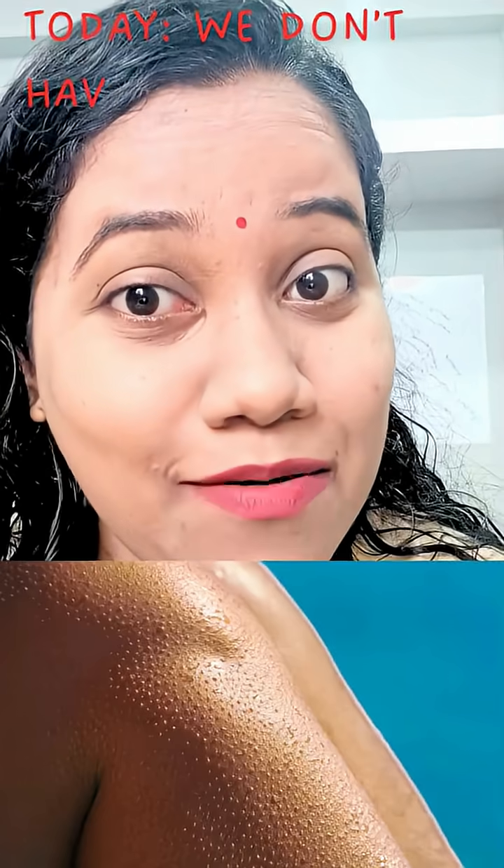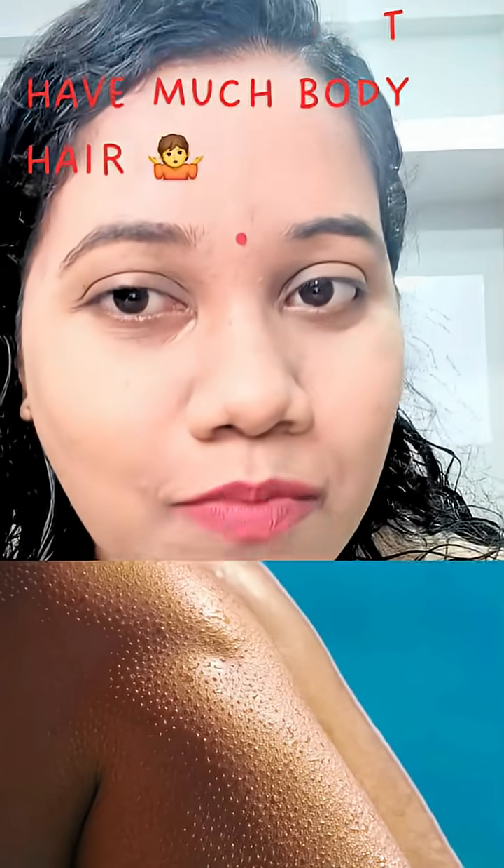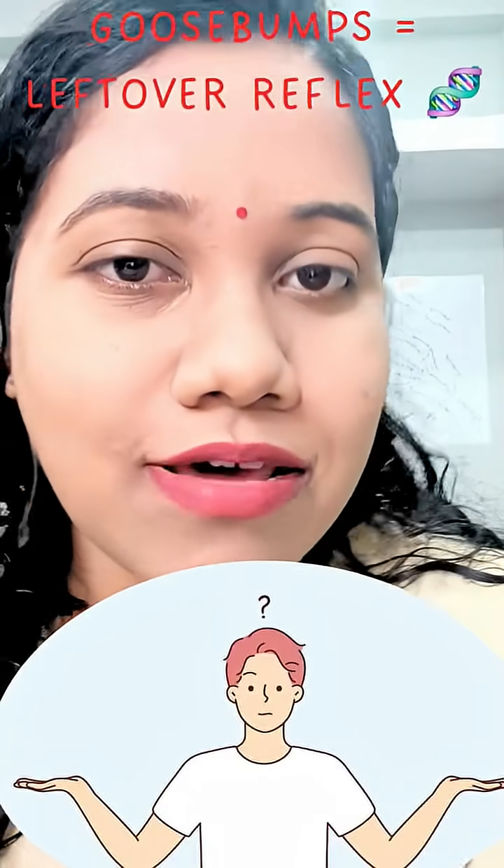So next time you see goosebumps, smile. It is your body showing off its ancient survival trick.